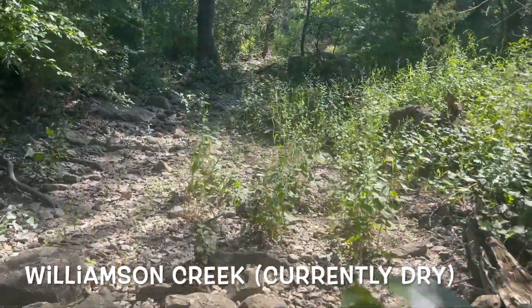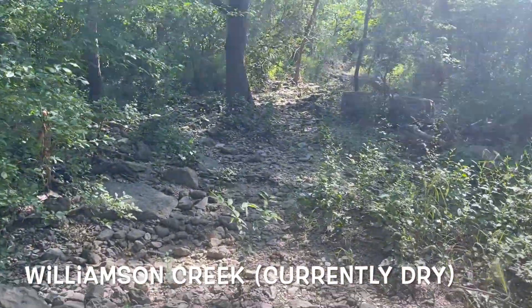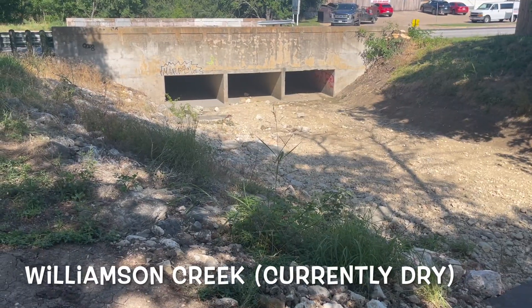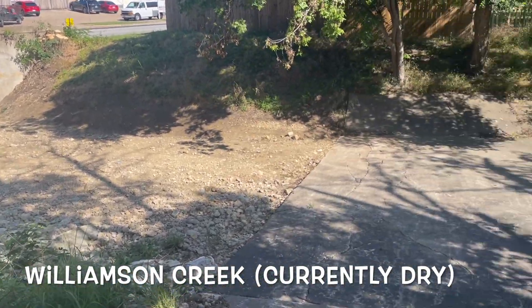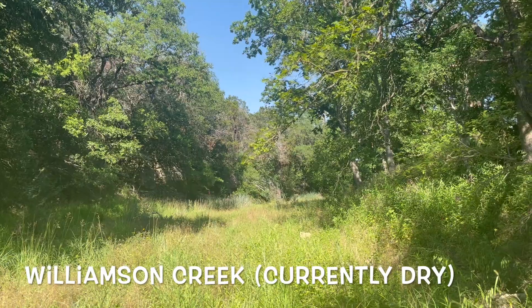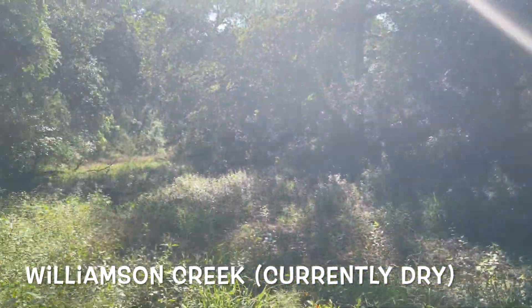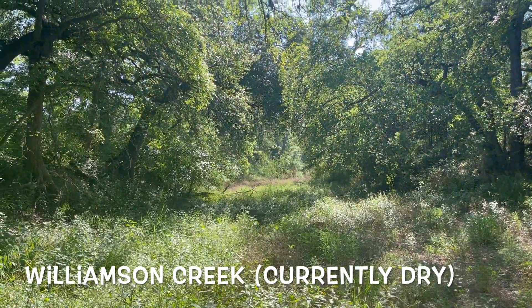Another creek I had to check out was Williamson Creek. It was currently dry though, so there wasn't much going on, and the park it was at was being remodeled. The water wasn't flowing, but I'm wondering what it would actually look like if there had been rain — but we always miss out on rain.